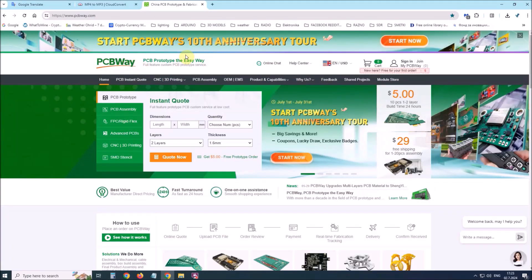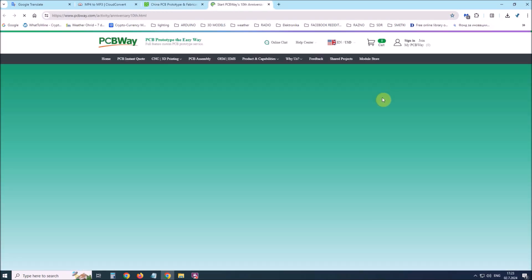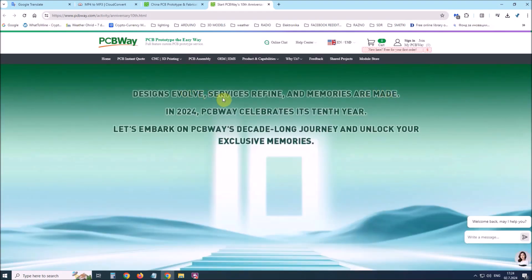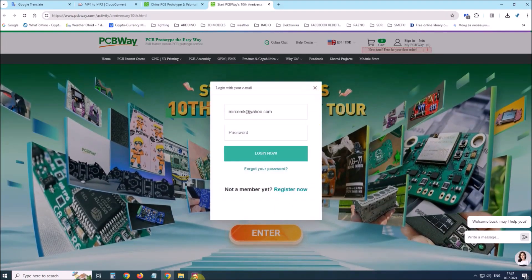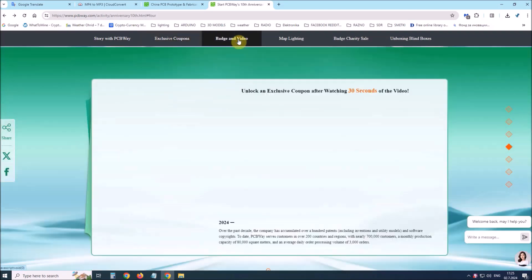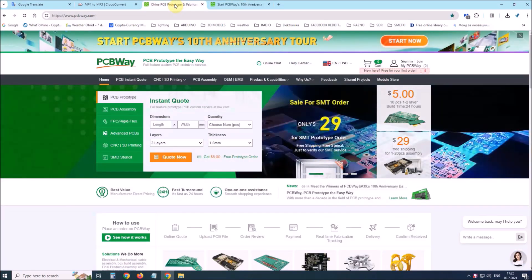This project is sponsored by PCBWay. This year, PCBWay is celebrating the 10th anniversary of its successful existence. On the occasion of this event, PCBWay provided its users with more conveniences such as big savings for certain products as well as discounts of up to 80%. From July 1st to July 31st, log in to the PCBWay site and start the PCBWay 10th anniversary tour, where you will enjoy coupons, lucky draw, exclusive badges, unboxing blind boxes and many other surprises. PCBWay is always your great choice.